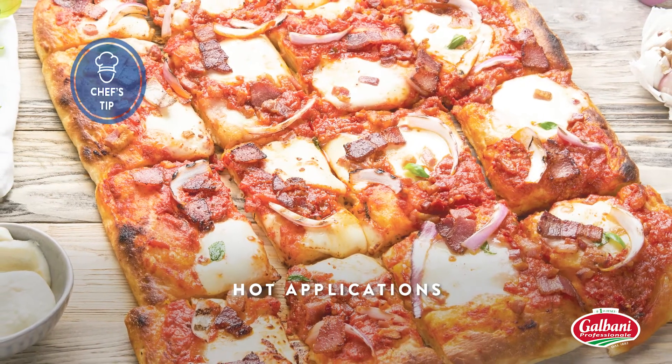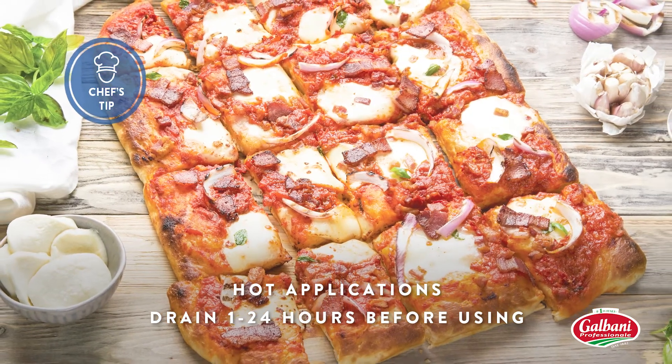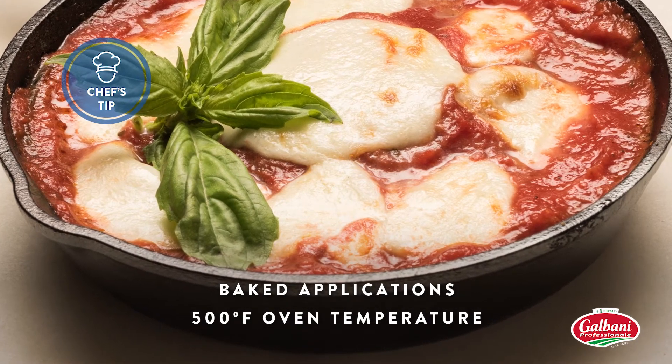For hot applications, allow some of the moisture to drain by removing the cheese from the package at least one hour before using it. And for baked applications, remember that an oven temperature of 500 degrees is optimal for proper melting.